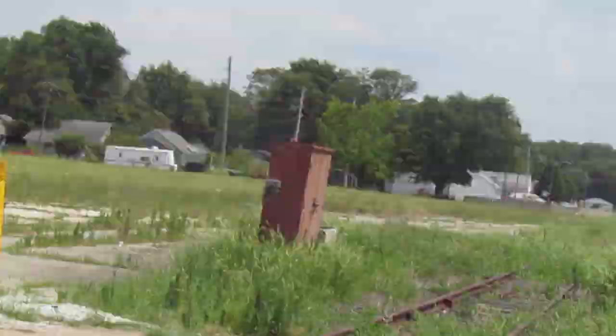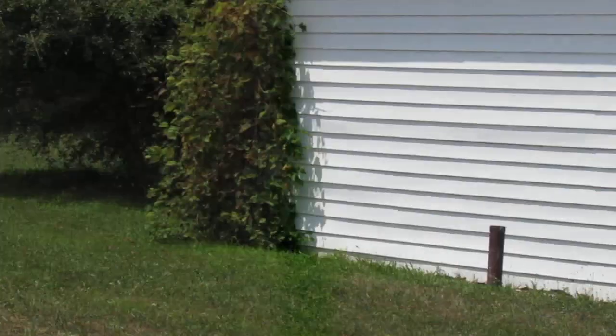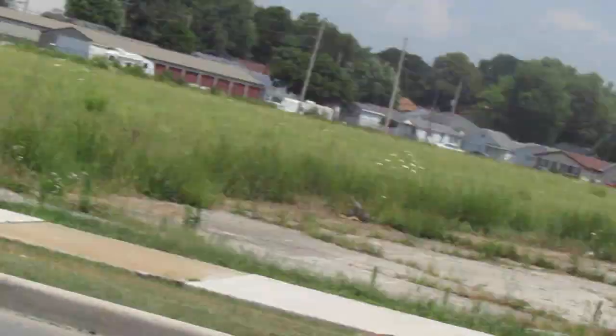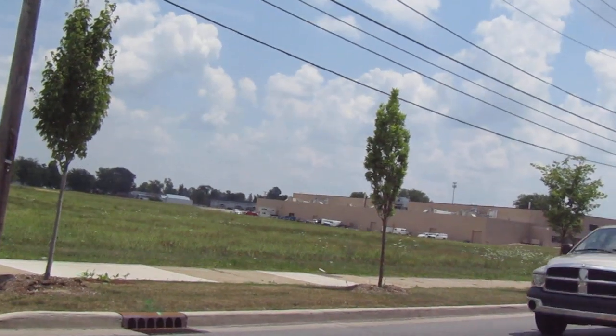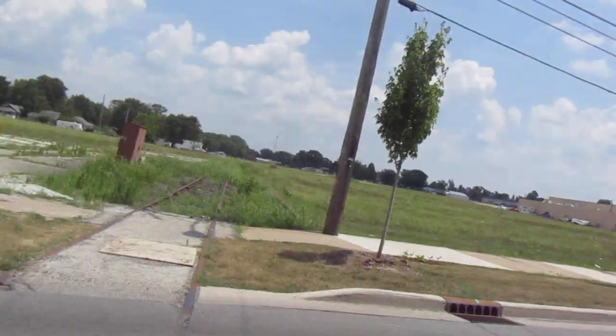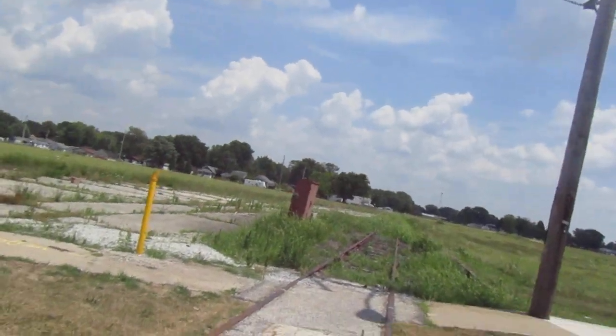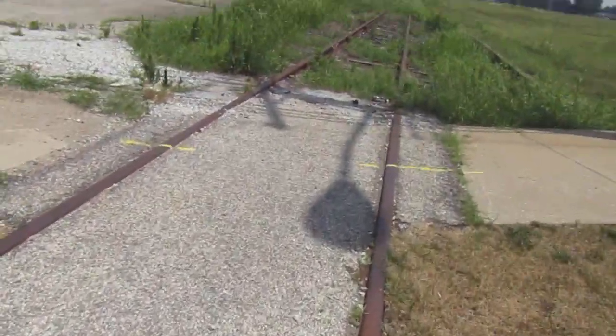That's looking east, towards where it connects to another line. And then that's looking west, where it connects to other lines. I'm not sure who last owned this, and I'm pretty sure, if I remember correctly, this is just a connector track between some lines through here.